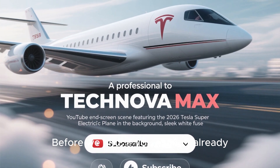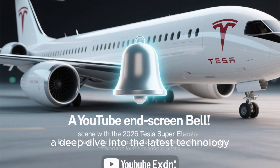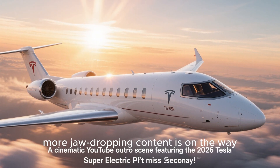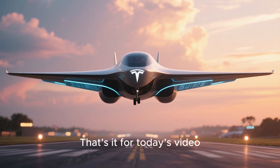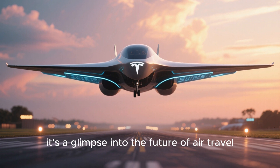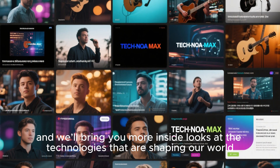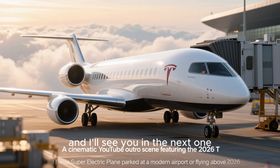Before we end, if you haven't already, make sure to subscribe to TechNovaMax and hit that notification bell so you never miss a deep dive into the latest technology, future vehicles, and mind-blowing innovations like this. That's it for today's video. The Tesla super electric plane isn't just a plane — it's a glimpse into the future of air travel. Keep following TechNovaMax for updates, and we'll bring you more inside looks at the technologies shaping our world. Thanks for watching.